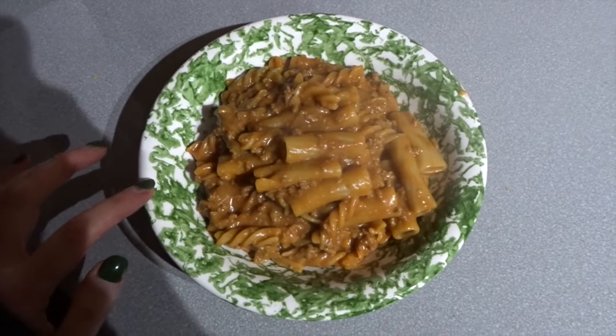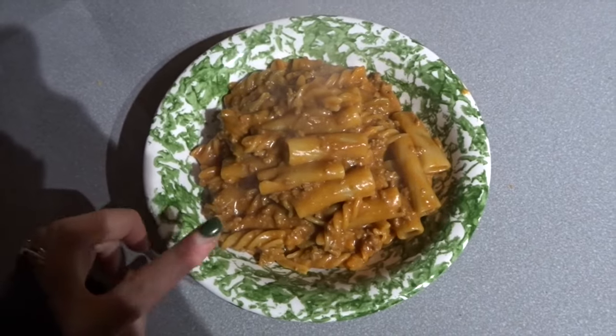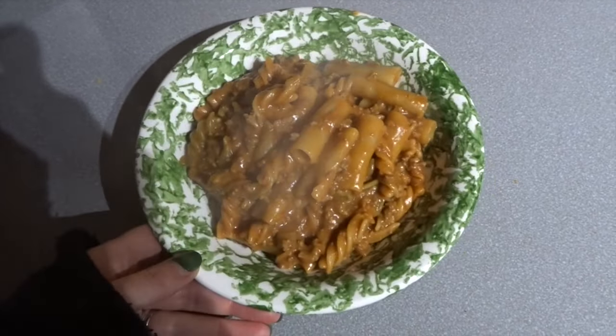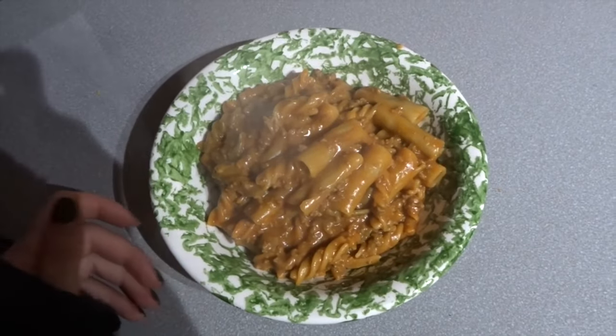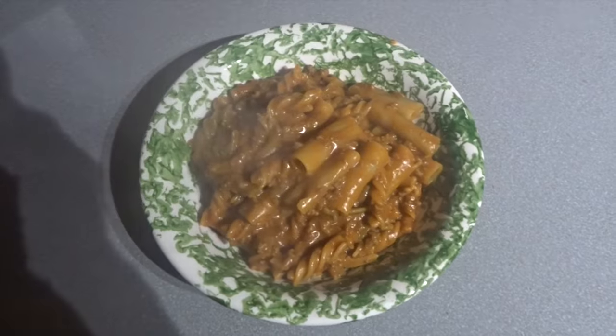Tonight's meal is cheeseburger pasta. So it's one A choice and one sin because it has some ketchup in it and it has, obviously, cheese in it. And everything else is either free or speed food. I was meant to have this with speedy food on the side, but sometimes you just fancy a big bowl of pasta, and that's what tonight is. So that's what I'm having.